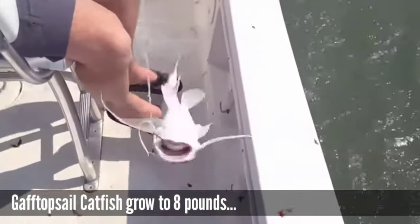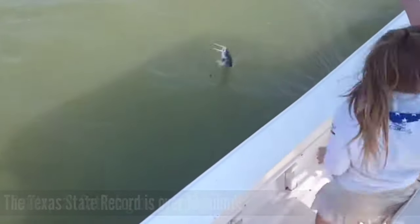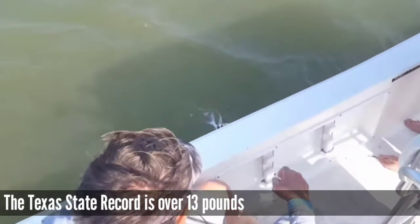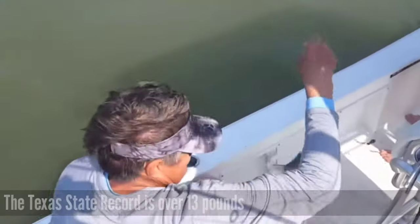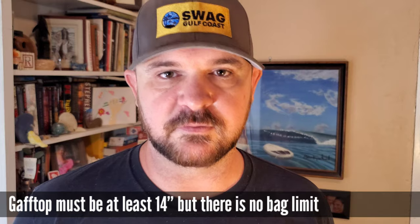Gaff tops are a fairly large species that travel in large schools and it's a very easy fish to get your kids into so they can have a whole lot of fun catching a whole lot of fish that's going to end up on the dinner table that night. They're actually a fairly good eating fish once you get through the slime and the spines. Suffer through the travesty of having to fillet those fish and you're going to be showing your kids a really good time. I suggest absolutely bagging out on gaff tops — you're going to have a good time and it makes a good meal.